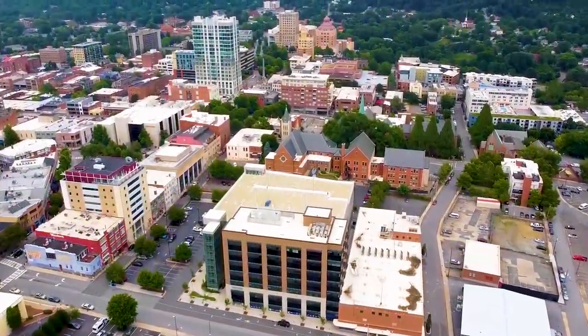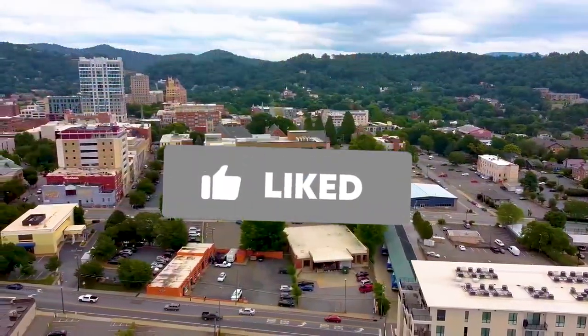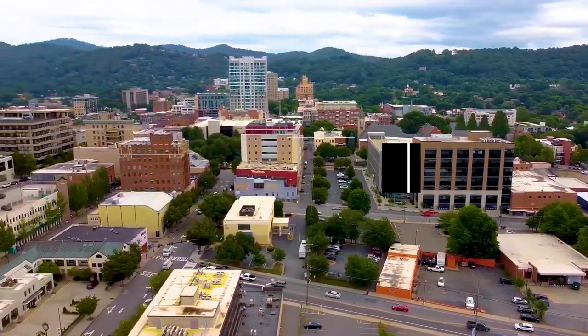That wraps up our Asheville adventure. If you enjoyed it, make sure to subscribe and like the video. Drop a comment below with your picks or any Asheville gems we missed. Happy exploring!